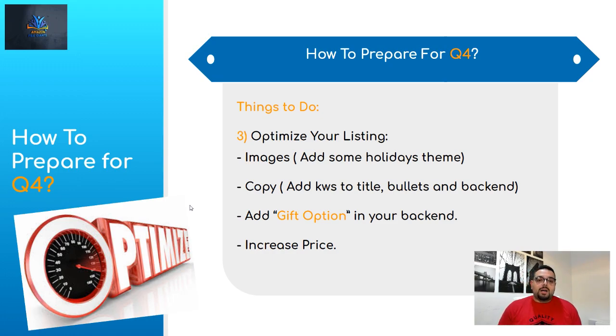Number four of how to prepare: increase your prices. When Q4 comes and a lot of traffic is coming in, people are willing to pay extra. Do not leave money on the table. A lot of sellers are going to run out of stock — in the last two weeks especially, supply goes down and demand stays high, so prices can go higher. That's the time for you to raise your price and capture those sales, especially for private label products.